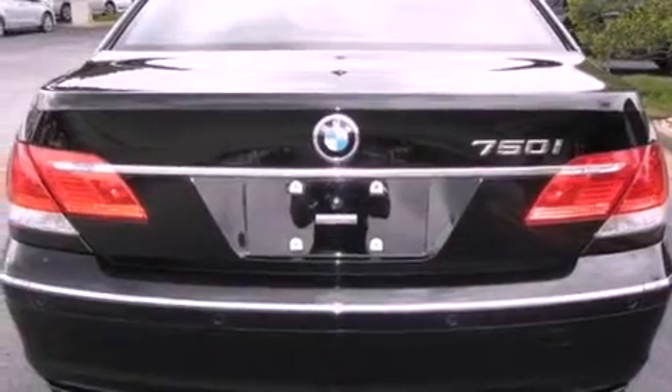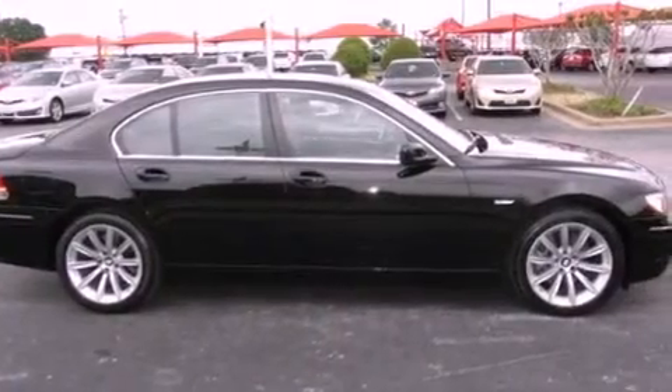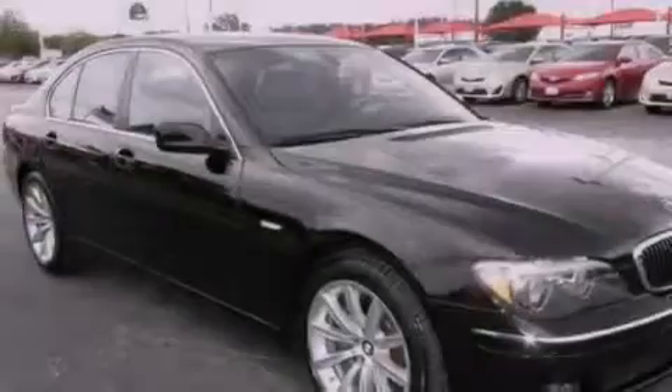Its top features include active roll stabilization, an aluminum hood, a navigation system, traction control and stability control systems, high-intensity headlights, a premium audio system, 18-inch alloy wheels, and a tire pressure monitoring system.